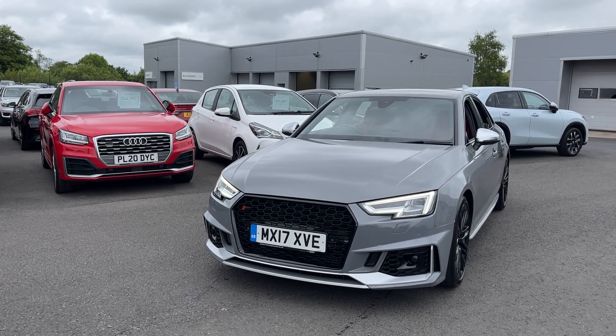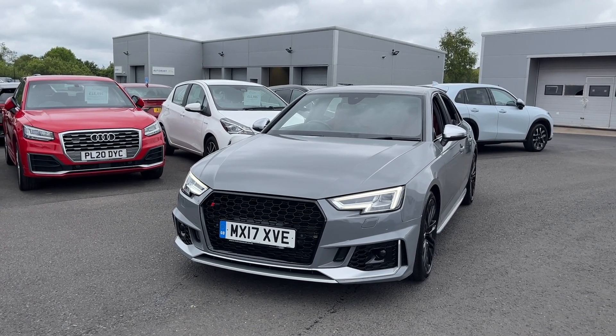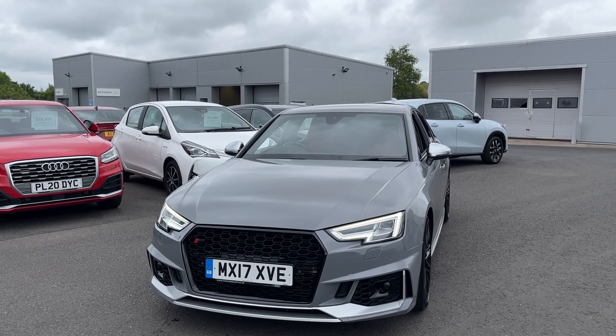Hi everyone! Welcome to Apple Automart and Tom the Internet Specialist. Today we've got this fantastic Audi S4 — it is an amazing colour and amazing combination which I'll show you today.